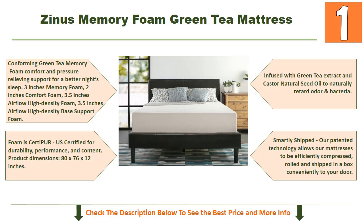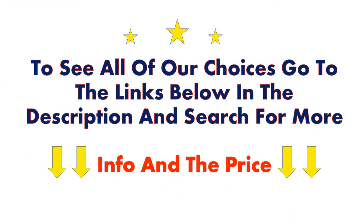Please allow up to 72 hours for the mattress to fully expand and for any potential odor to dissipate. Though this mattress typically expands in 48 to 72 hours, it may take up to a week in some cases. Other factors like cold weather can also affect decompression times. To see all of our choices, go to the links below in the description and search for more information and pricing.